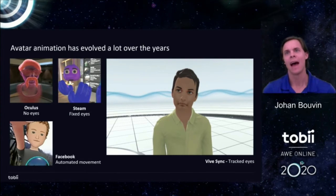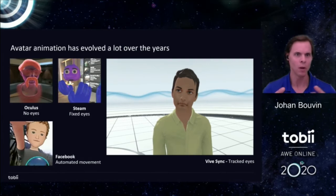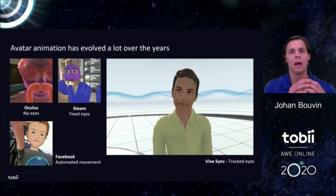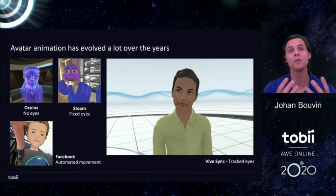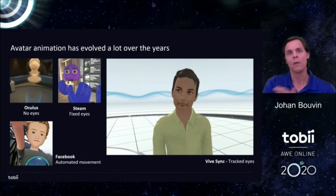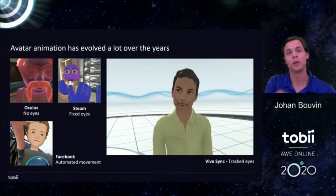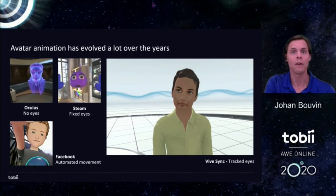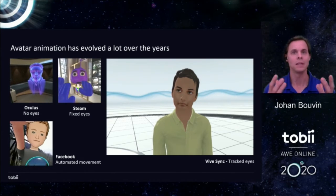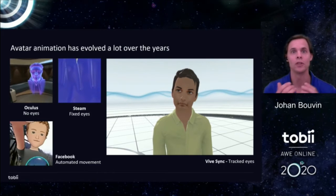Thank you to David at Vive Sync. Looking back at how avatar animation has been done in VR, eye movement is actually a well-known problem handled in various ways. You can show no eyes — that's what the Oculus team did in their very first avatars, concluding you have to cover the eyes because otherwise they look really strange. Alternatively, like Steam did, you can make cartoony avatars with big bulging eyes fixed straight forward that are friendly and happy as long as you do the cartoony part right.